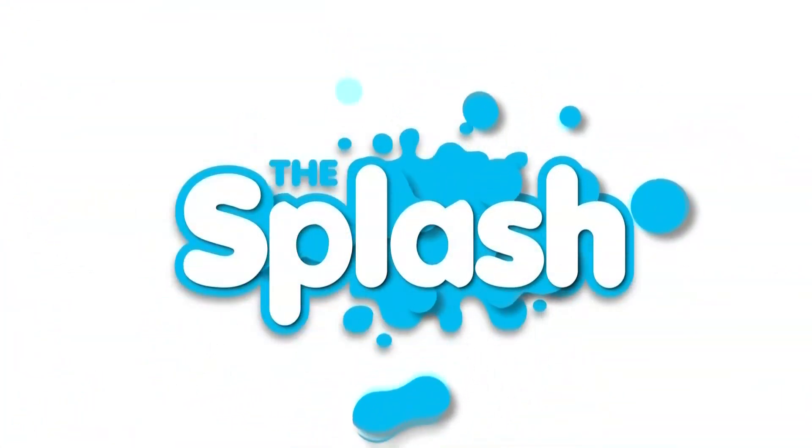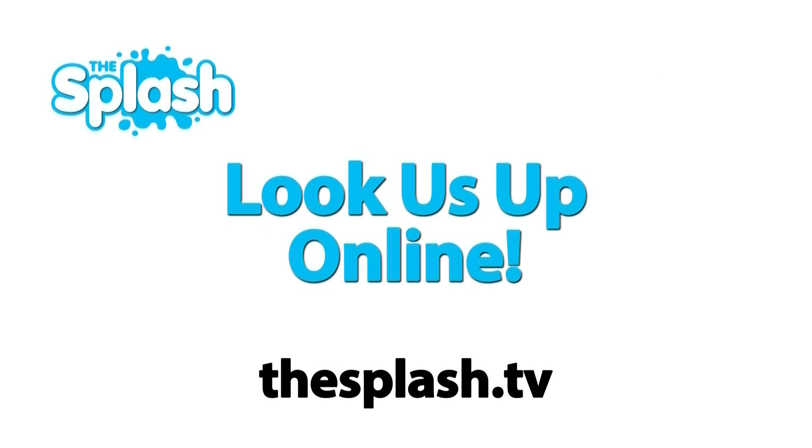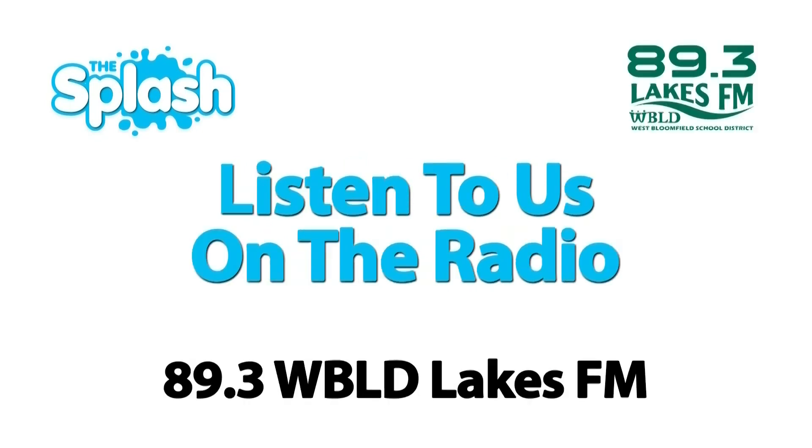Thanks for watching this segment of The Splash. To watch the entire show or other segments, catch us on Comcast Channel 15 and AT&T Channel 99. Or look us up online at thesplash.tv, and listen to us every week on 89.3 WBLD, the all-new Lakes FM.